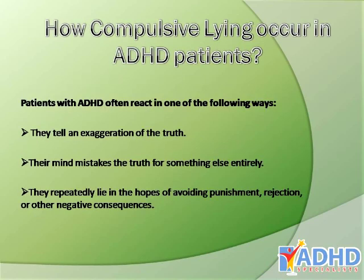Patients with ADHD often react in one of the following ways: they tell an exaggeration of the truth, their mind mistakes the truth for something else entirely, or they repeatedly lie in hopes of avoiding punishment, rejection, or other negative consequences.